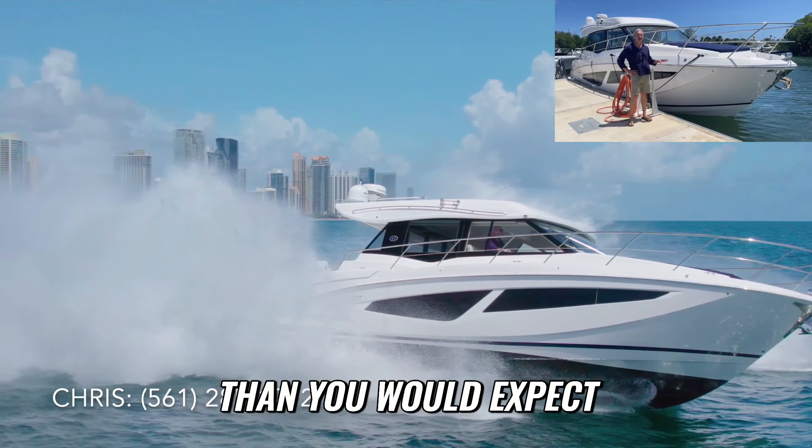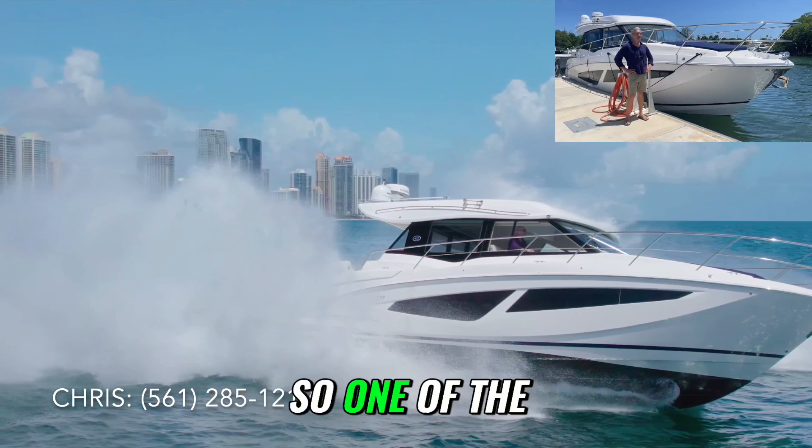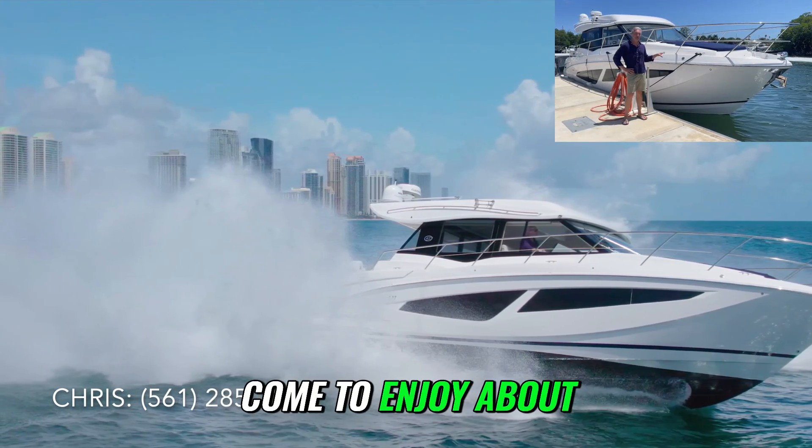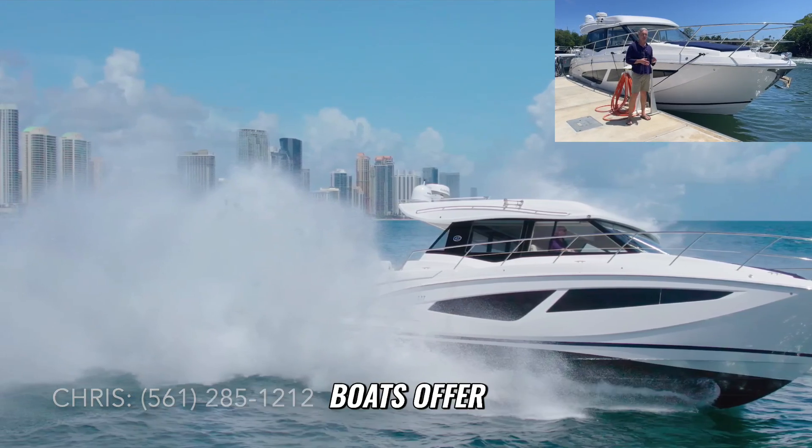But Regal boats are really a wolf in sheep's clothing. Every time I run a Regal, I do some really interesting maneuvers, run them a little hard, and they go faster and maneuver far better than you would expect from that luxury cruising vibe they give off. That wolf in sheep's clothing persona is one of the many things I've really come to enjoy about the Regal brand.